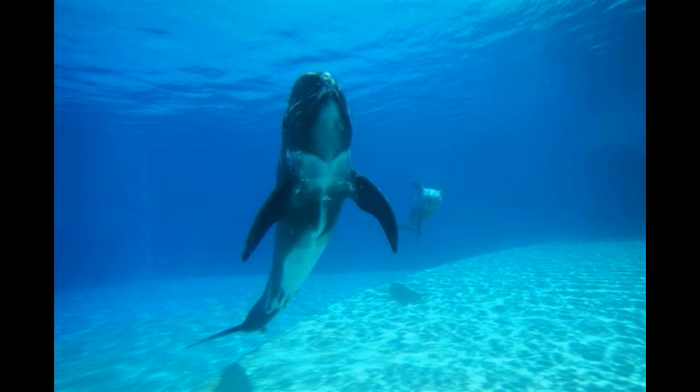The bottlenose dolphin is probably the most common species of known dolphins. They prefer to live in warmer waters. Bottlenose species can be found in all the oceans except the Arctic and Antarctic. They are found in abundance in the Mediterranean and the Black Sea. Dolphins of this species are the most abundant ones in the United States.